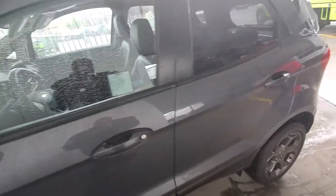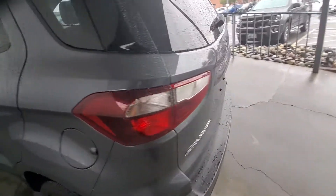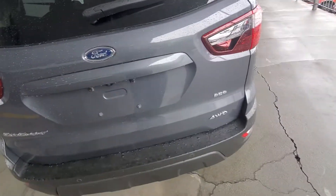What I mean by the SES package — it has the cloth and leather combination. As I'm panning around the vehicle, you can see that it has reverse sensors, reverse camera, it is a 4WD, and it has very low miles on it.